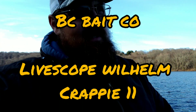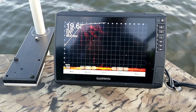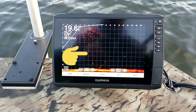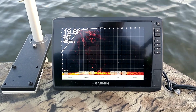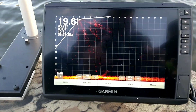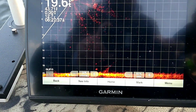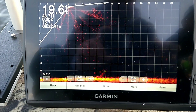Good morning everyone, from BC Bait Co. Back here again with my buddy Aaron on the beasts, with the live scope on Lake Wilhelm. Stay tuned, see if we can get some fish for you. Running a medium terry bug right now, live scope on Wilhelm.